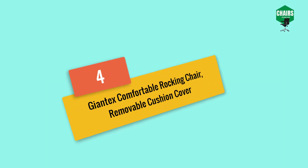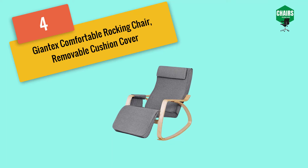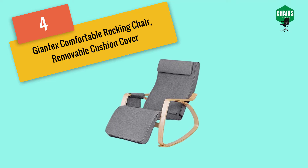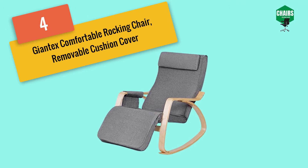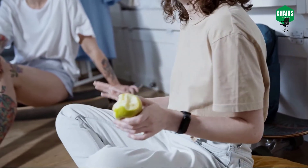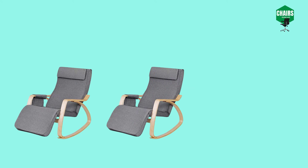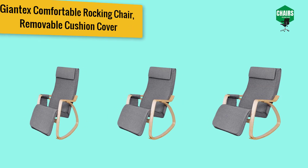Moving on to number four: the Giant X Comfortable Rocking Chair with Removable Cushion Cover. It is specially designed for dorm rooms and lounges. Its simple yet stylish design enhances the beauty of your room. This rocking chair comes in two models — one without a footrest and one equipped with a footrest. The footrest supports your foot with a five-way adjustable option, so you can rest and relax for long hours. Both armrests are attached to the foot, forming a triangle shape.